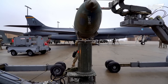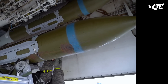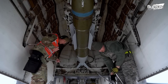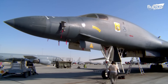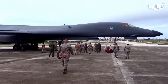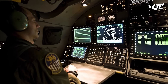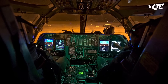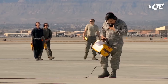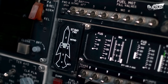The B-1 was used extensively during the Gulf War in the 1990s, when it proved to be a highly effective bomber. However, as military technology continued to evolve, the B-1 began to show its age. In the early 2000s, the U.S. Air Force started a program to upgrade the B-1 with new avionics, communications equipment, and weapons systems. The B-1's upgrades have continued into the present day, with the latest version of the aircraft, the B-1R, featuring improved engines, stealth technology, and other advanced systems.